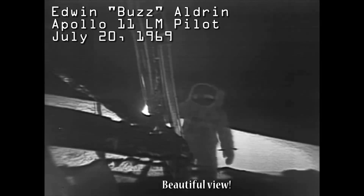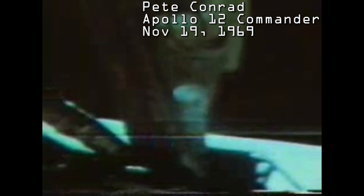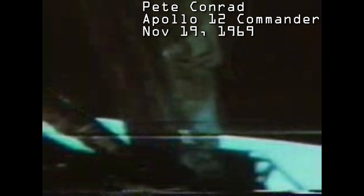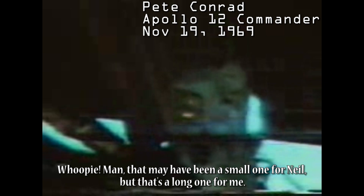Beautiful view. Isn't that something? Magnificent flight out here. Magnificent. You're coming into the picture now, Pete. Got the old camera on it. Down to the pin. Man, that may have been a small one for Neil, but that's a long one for me.